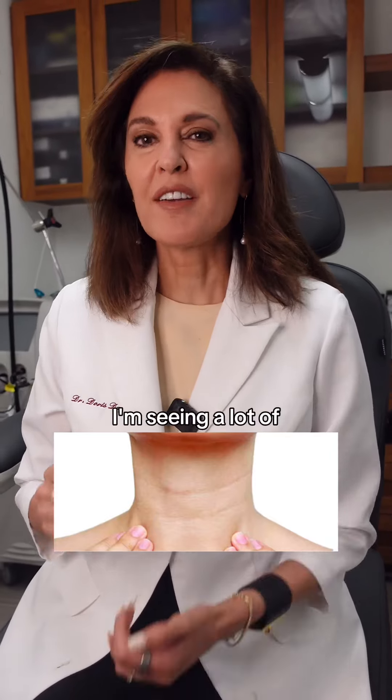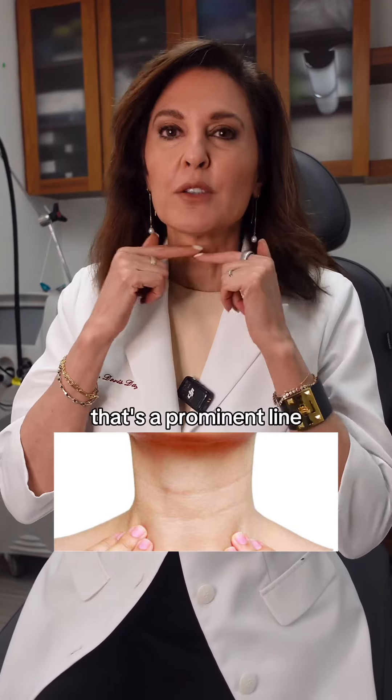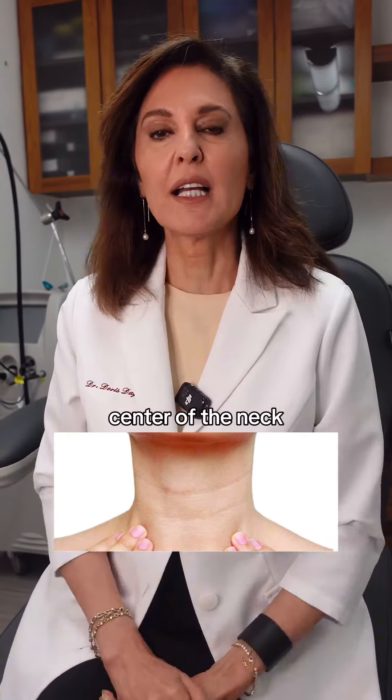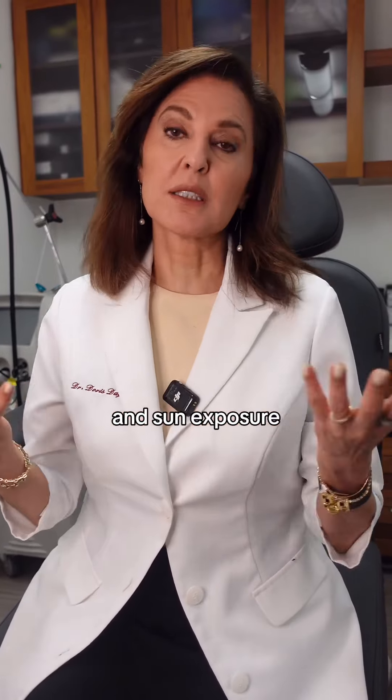There's a new issue I'm seeing a lot of, and that is what we call tech neck — a prominent line or several lines in the center of the neck. The reason you get these lines is from repetitive motion and sun exposure.